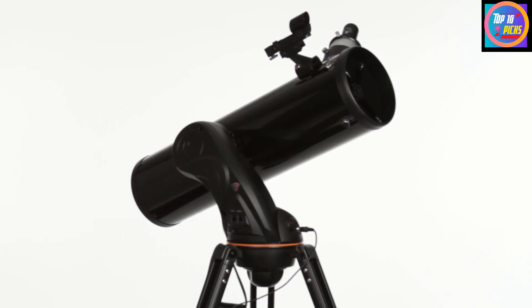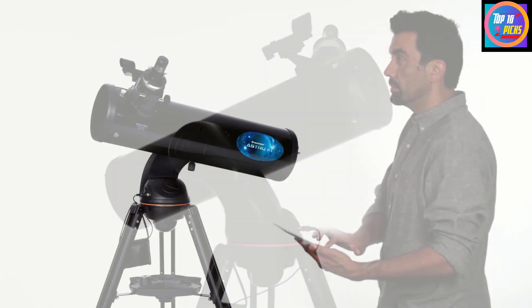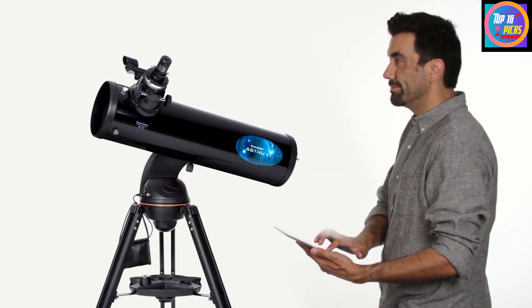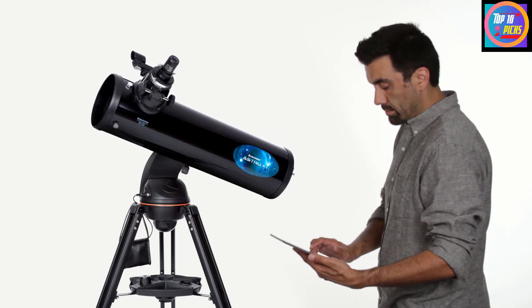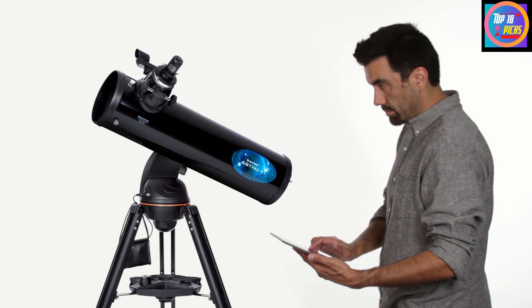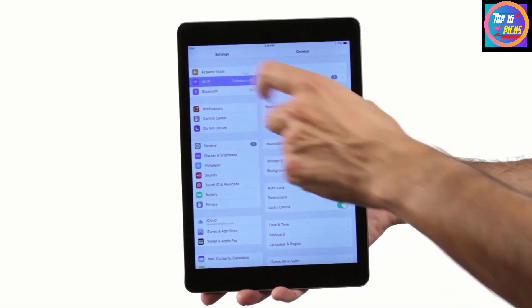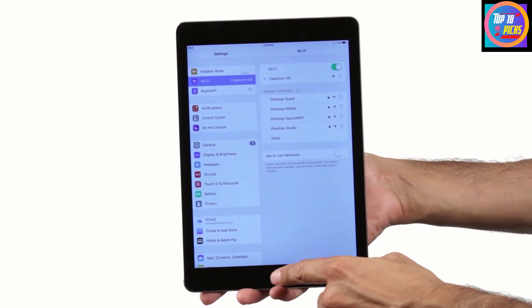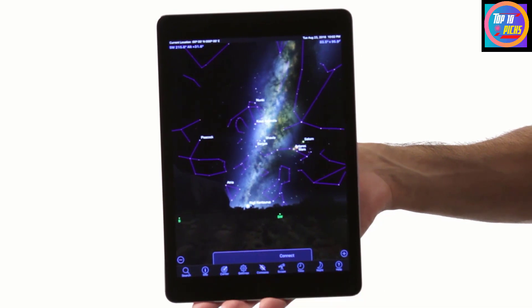This option is designed to work with Celestron's free Sky Portal app, which removes the need for a remote control handset and makes it easy for beginners to seek out and learn about heavenly bodies via their smartphone. Hold your phone up to the night sky, pick an object you want to view, then tap the screen and the telescope will automatically zero in on it while bringing up relevant information on your phone screen.